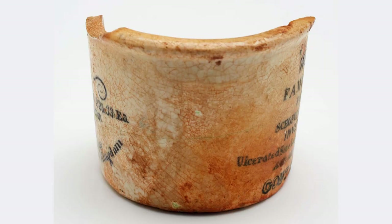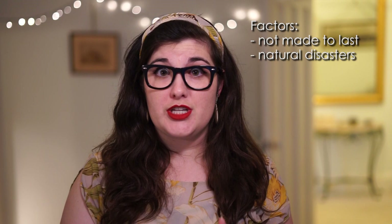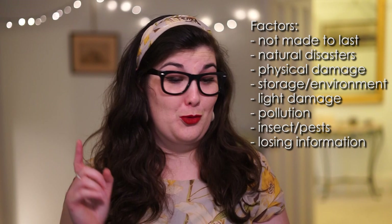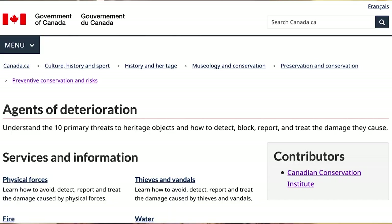So what changes do conservators manage? These can be physical, like a ceramic pot breaking or a paper object being torn. But they also can be chemical, like an old photograph that changes colour over time, or an old newspaper clipping that goes really yellow or brittle. There are so many factors that can change objects, including objects not being made from materials meant to last, natural disasters such as fire and floods, someone dropping an object, objects being stored in non-archival conditions, light damage, pollution, insects literally eating the object, and also losing all information you have about an object — so you don't know where it's come from or what it is. All these kinds of changes are known as the agents of deterioration.